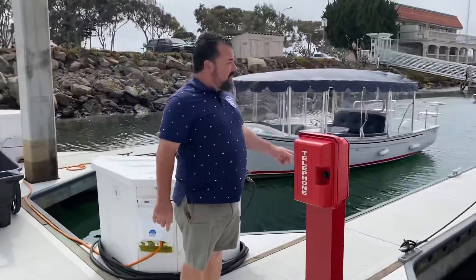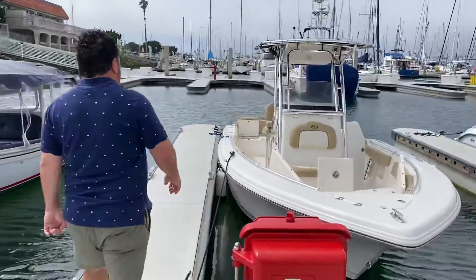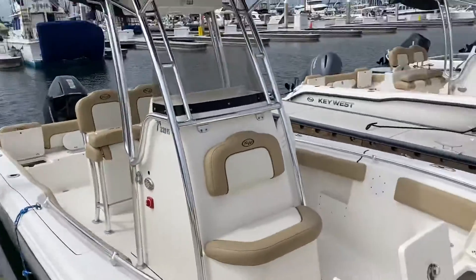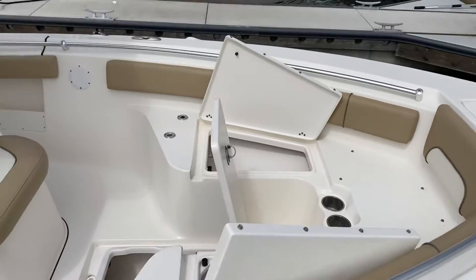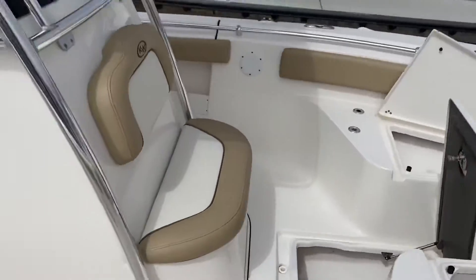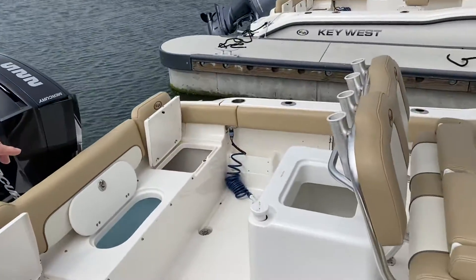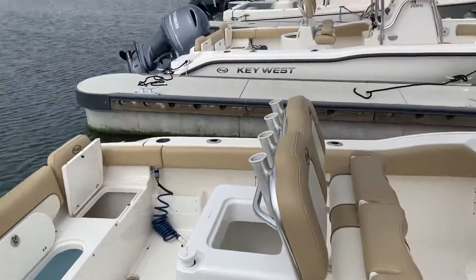Let's go over here and take a look at this Key West. Great walk around, 360 fishability, 50-gallon blue water bait tank, and the same Simrad Electronics.